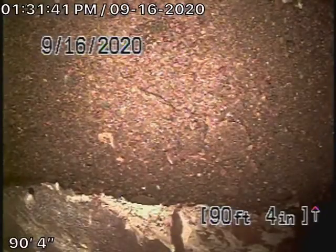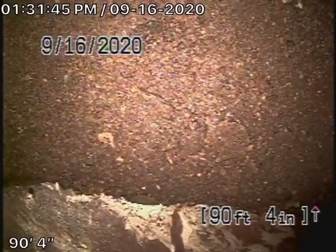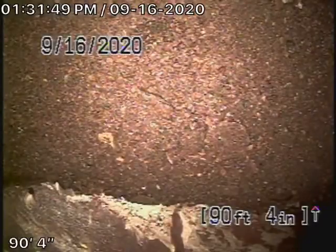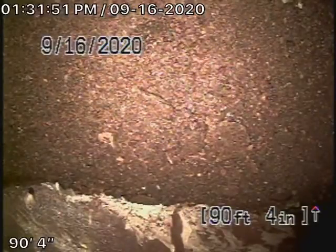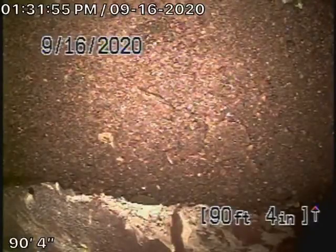We're running the camera from a clean-out — a 4-inch clean-out located where the pipe exits the house at the back. It actually goes all the way down the hill to an easement at the bottom of the hill, which is 90 feet away from the clean-out, where we've reached the city sewer.